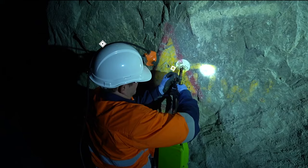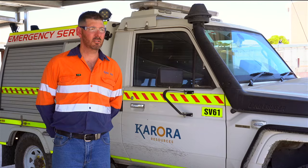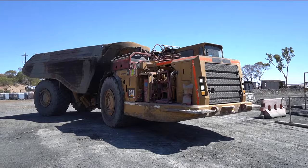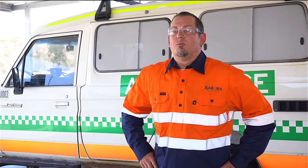A major positive of the GeoMembe solution is that we installed 16 nodes over two kilometres within two and a half hours without stopping operations. We've already seen a change in operator behaviour since installing the GeoMembe solution, due to operators understanding that the machines are now monitored.